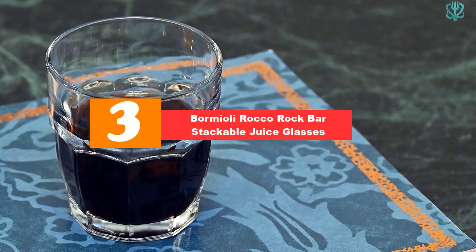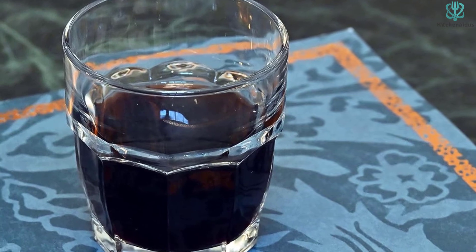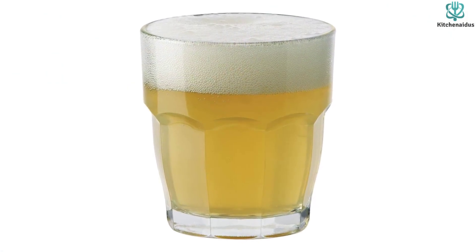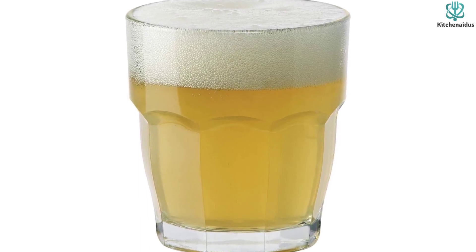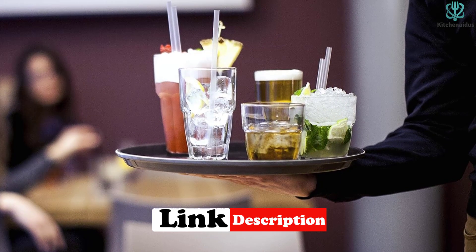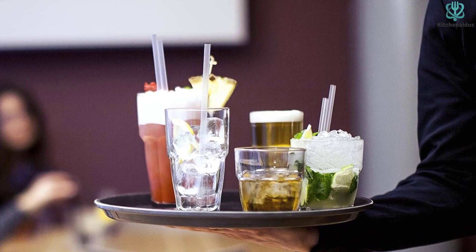At number 3, we have the Bormioli Rocco Rock Bar Stackable Juice Glasses. Much like the DuraLex tumblers, these Bormioli Rocco Rock Bar Stackable Glasses have a French bistro-inspired design that's truly classic. The glasses are under $6 per glass and come in a set of 6, making this a slightly more affordable option for shoppers seeking this style. We praised the classic aesthetic, durability, and versatility of these large 12.5-ounce glasses. The glasses were thick, and they had a nice weight and sturdy feel. The facets make the glass easy to grip, though we did point out that some people might prefer the facets to come a little higher — they end further from the rim than similar styles.